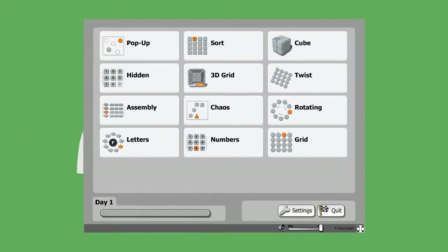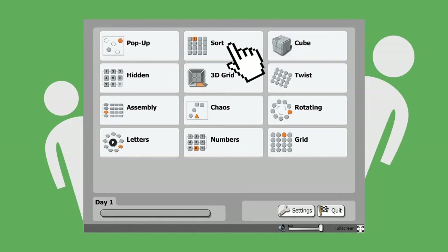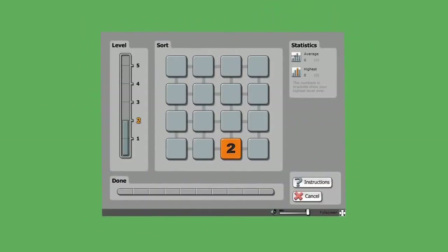In Cogmed-QM for adolescents and adults, the sort task requires you to remember where each number was shown on the panels, then click on and sort the numbers starting with one.